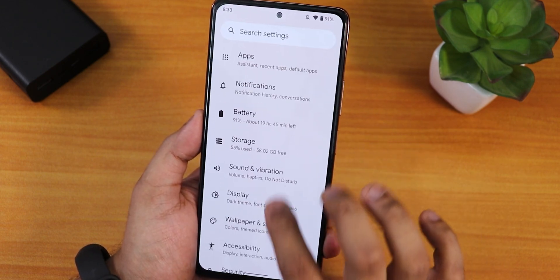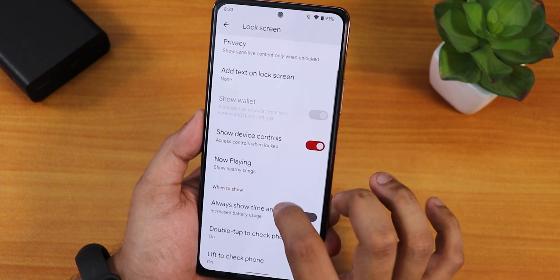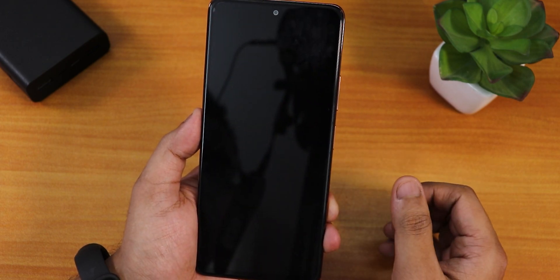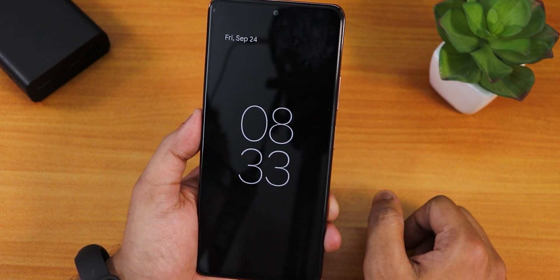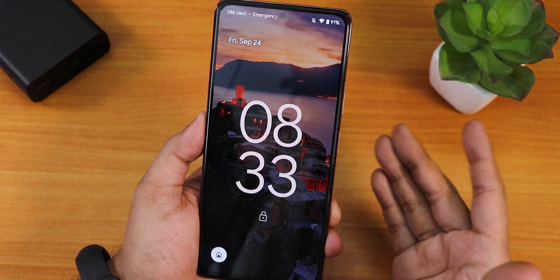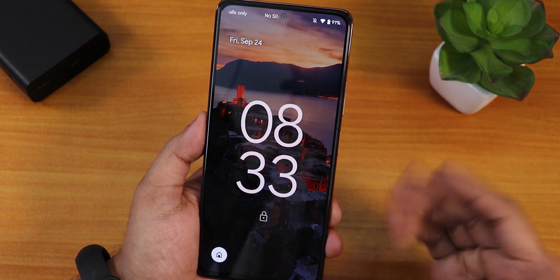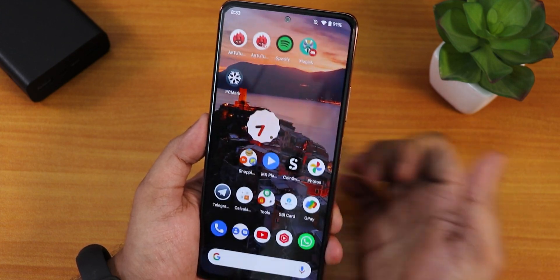Always-on display is available — I had it disabled but you can enable it from the display settings under the lock screen. You just go into display settings, then lock screen, and enable 'always show time and info.' It looks cool, and double tap to wake is working flawlessly with no issues whatsoever.